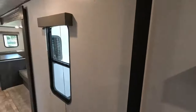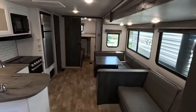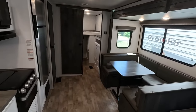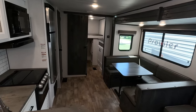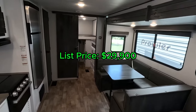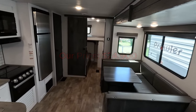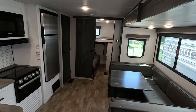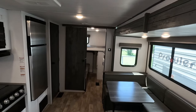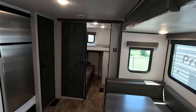Folks, I think this Hideout is an awesome travel trailer for a family that wants to get out there and enjoy the great outdoors. It has plenty of accommodations for a large family. You might be wondering how much something like this costs — typical listing price is about $29,900, but our price, folks, is $24,900. If you like this Hideout and think it's perfect for you and your family, please give a salesperson a call at 706-965-7929. Thank you for watching — I'll see you in the next one.